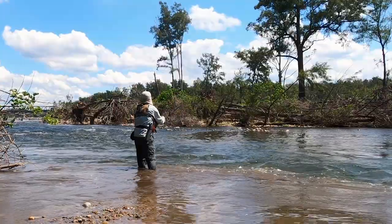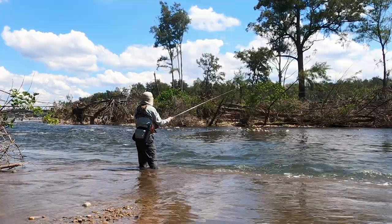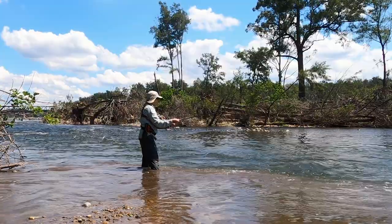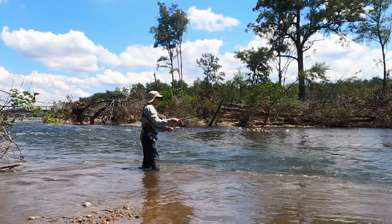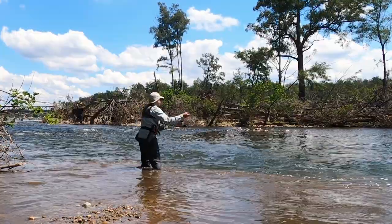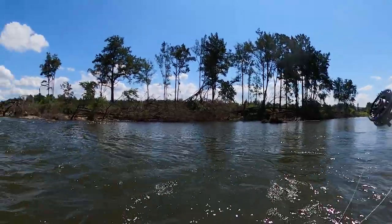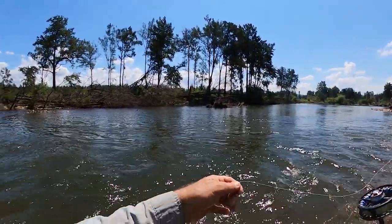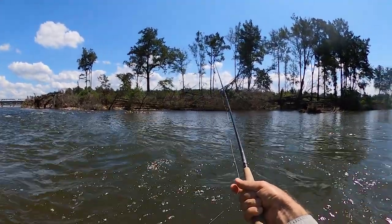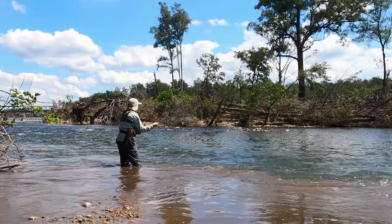There are lots of kids and so on fishing down here. Generally the word gets out pretty quick if there's trout around — it's not a common event. I'm not getting down terribly deep at the moment. I may go to a slightly heavier bead shortly and try to get a little deeper, a little earlier in the run.